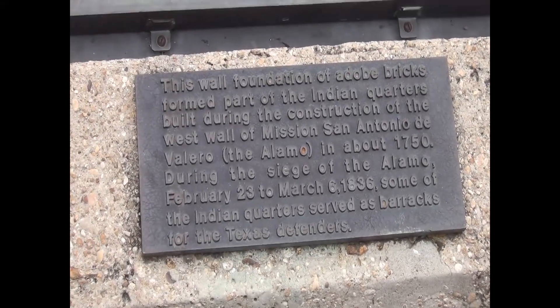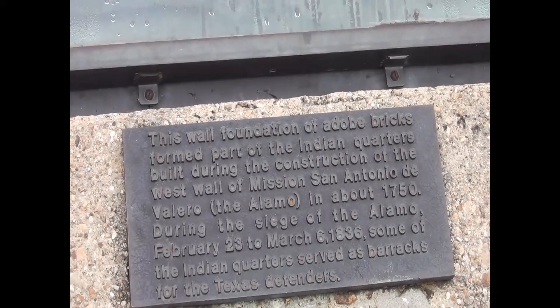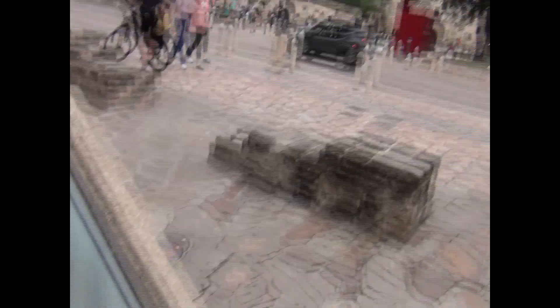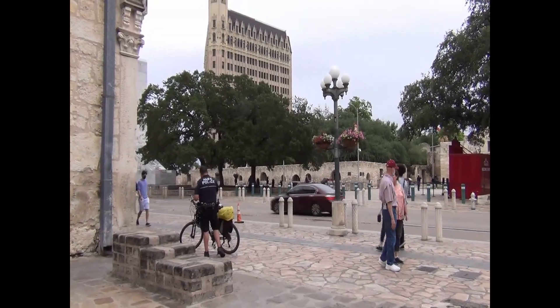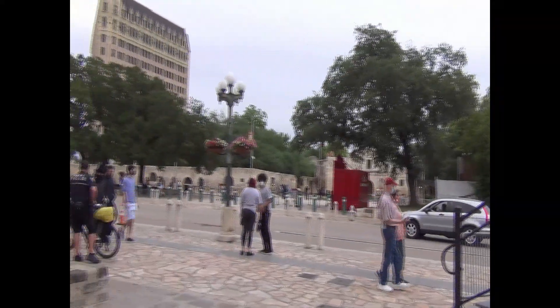Let me read this real quick. That sign says this wall foundation of adobe bricks formed part of the Indian quarters built during the construction of the west wall of the Alamo in about 1750. During the siege of the Alamo, February 23rd through March 6th 1836, some of the Indian quarters served as barracks for the Texas defenders. That's kind of on the sidewalk across the street from the Alamo.